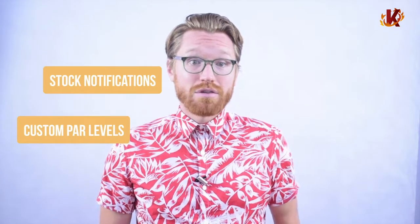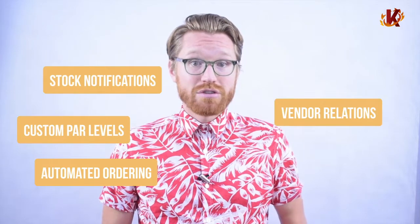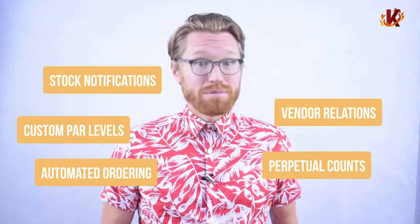You'll get stock notifications, configure custom par levels for each item, create automated ordering, manage vendor relations, set up perpetual counts, and much more. With a better inventory system, you won't need to worry about having to run massive store-wide promotions to move through slow inventory. Corona will automatically give you an in-depth picture of your store, allowing you to take action immediately.